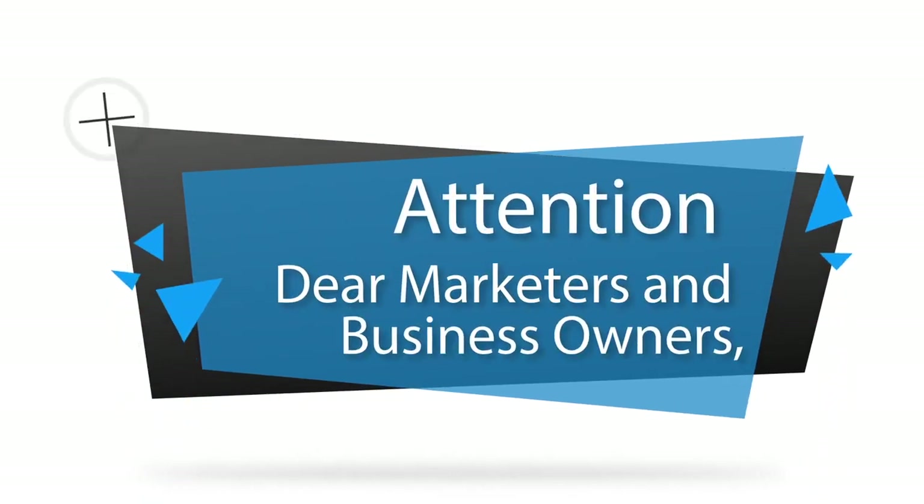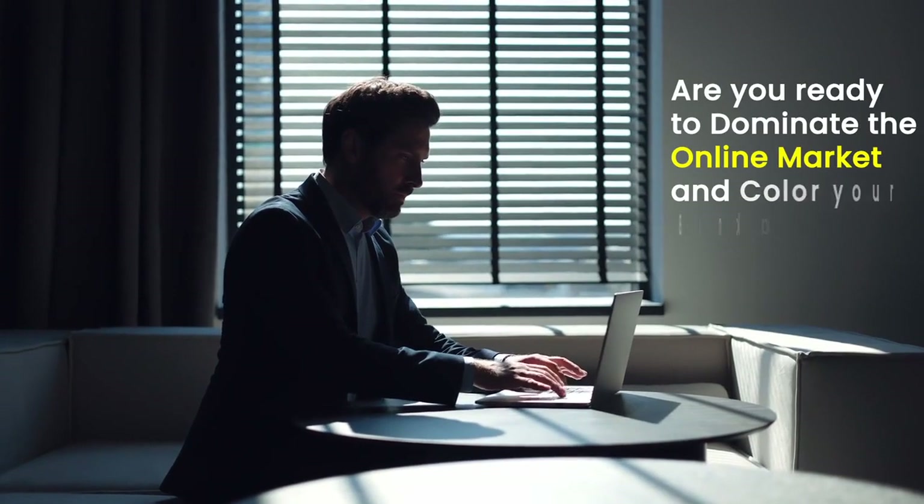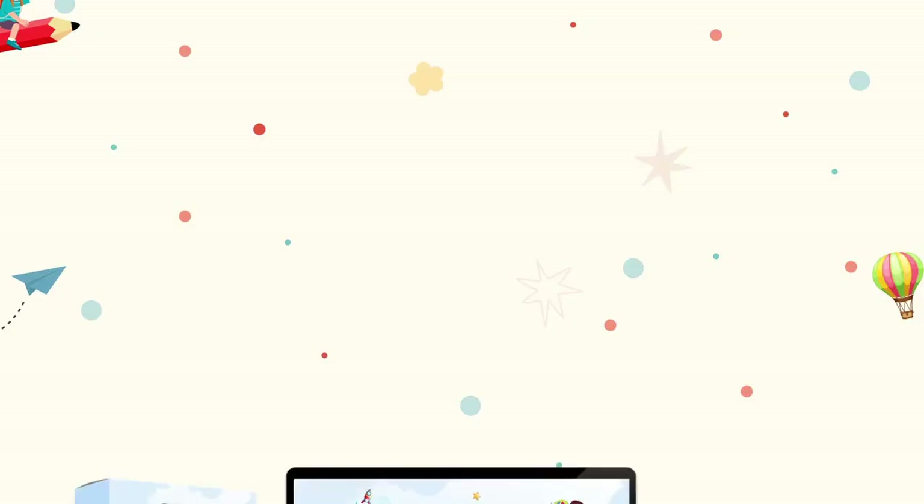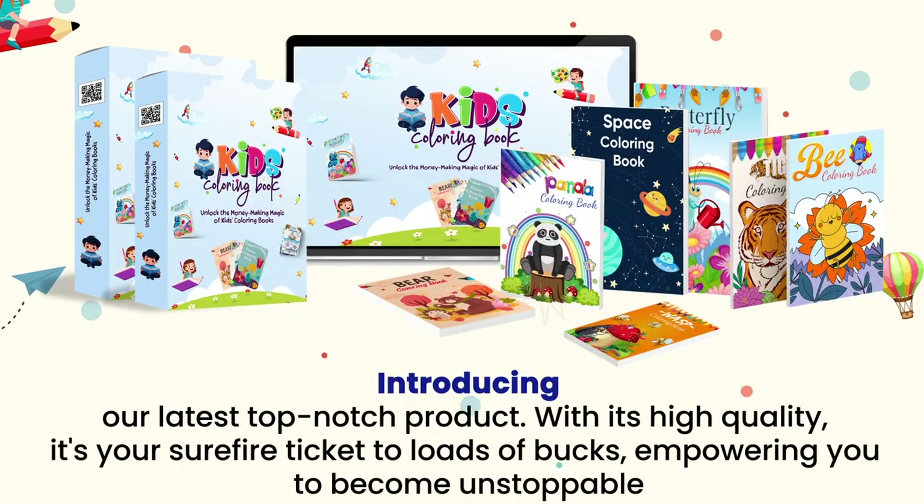Attention dear marketers and business owners. Are you ready to dominate the online market and color your bank account green? Then you've come to the right place. Introducing our latest top-notch product — with its high quality, it's your surefire ticket to loads of bucks, empowering you to become unstoppable.